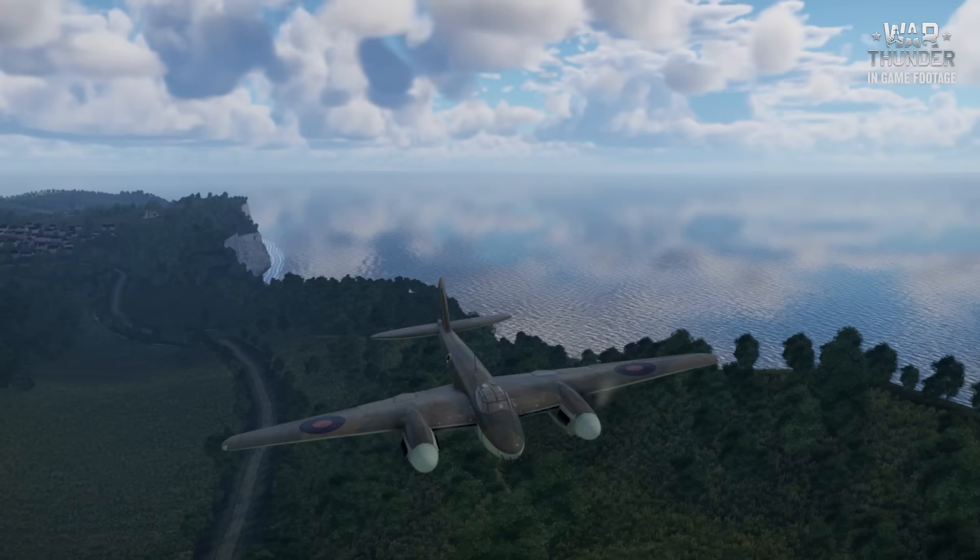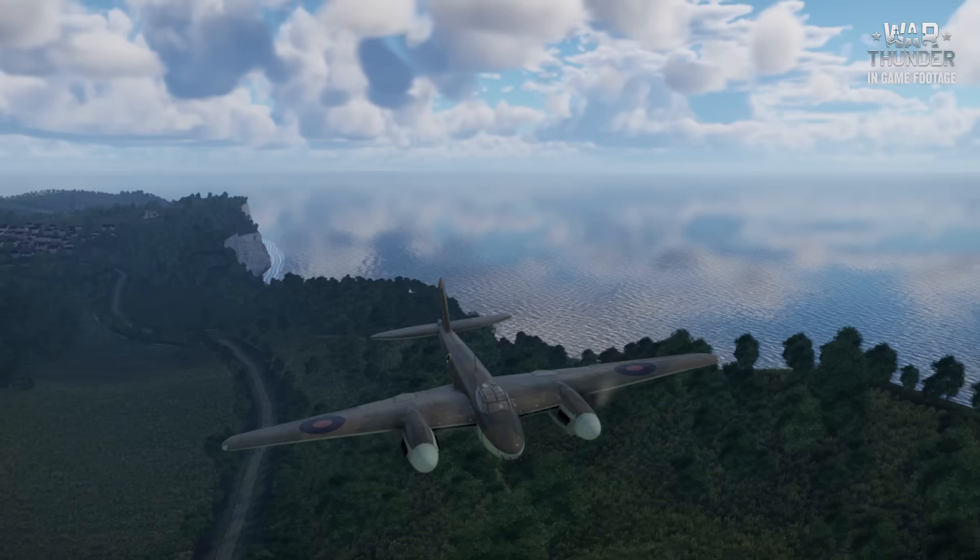This is a World War Two in Real Time special episode on the Mosquito. I'm Indy Neidell. To make this video, we partnered with the game War Thunder, which you can download for free with the link in the description. More on that later.